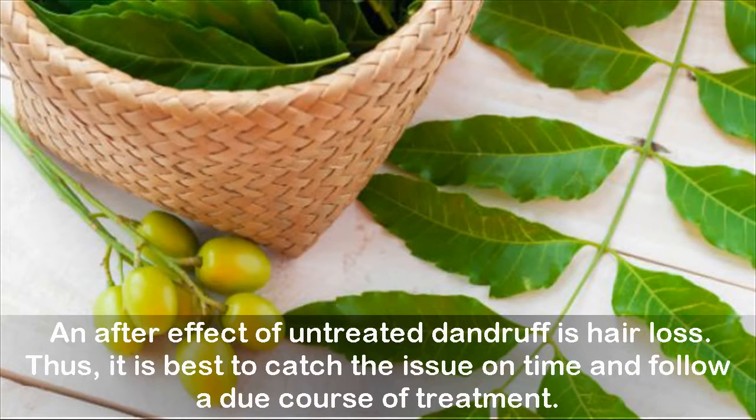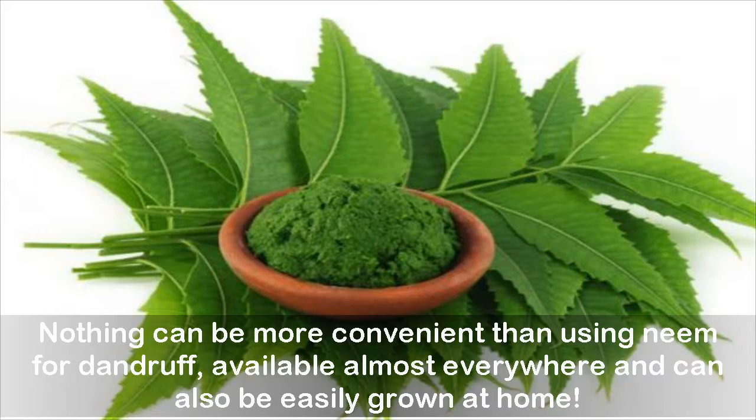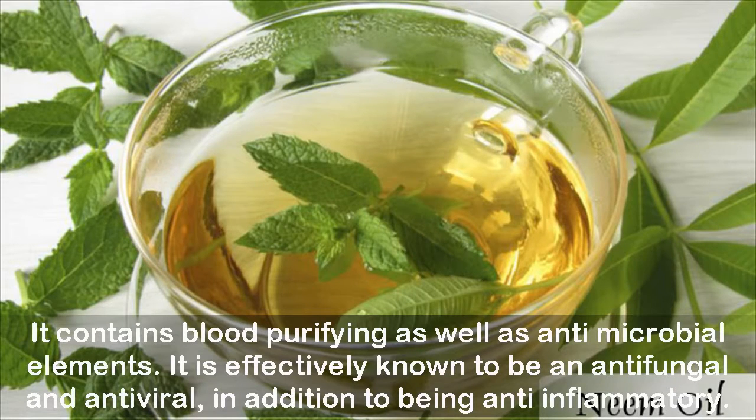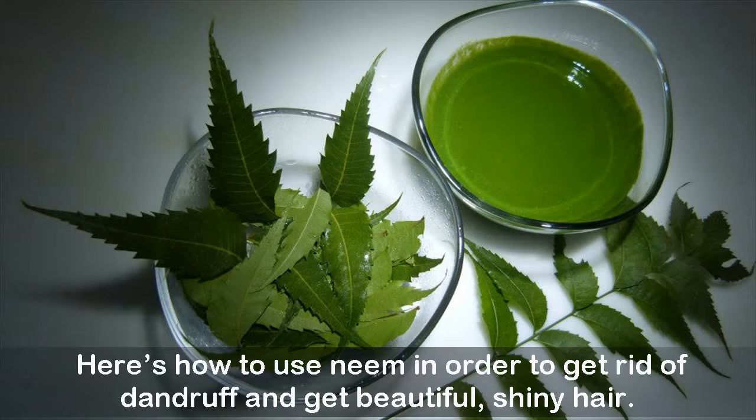An after-effect of untreated dandruff is hair loss, so it is best to catch the issue on time and follow a proper course of treatment. Nothing can be more convenient than using neem for dandruff — available almost everywhere and easily grown at home. The properties of neem leaves treat multiple skin and hair issues; it contains blood-purifying, antimicrobial, antifungal, antiviral, and anti-inflammatory elements.